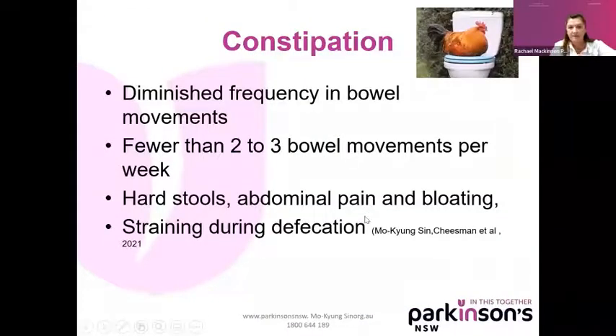What is constipation? There's a bit of disparity about what people constitute as constipation, but it's a diminished frequency in your bowel movements — fewer than two to three bowel movements per week. They're usually hard stools — stools means poo — along with abdominal pain and bloating, and some straining when you're actually defecating or trying to do the poo.